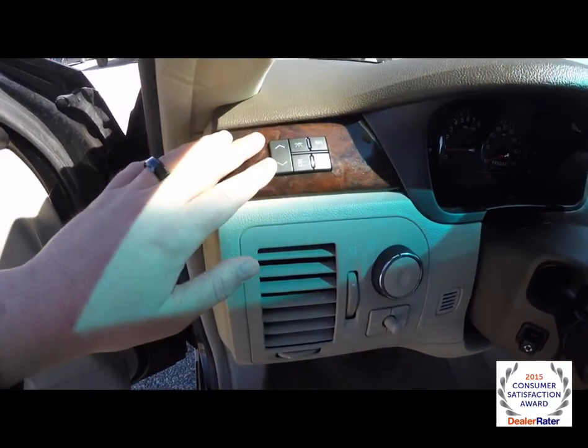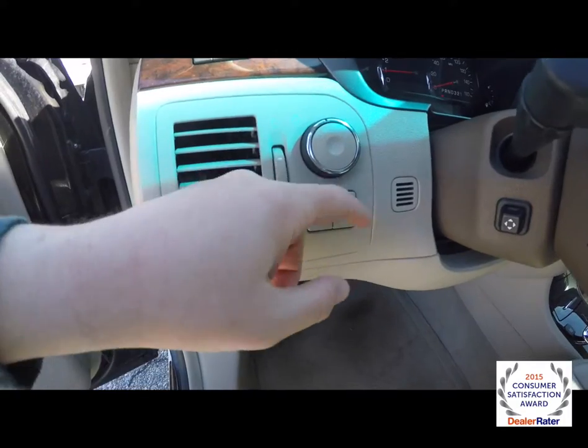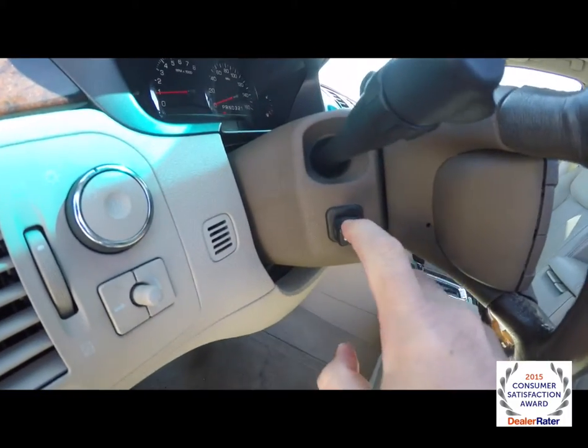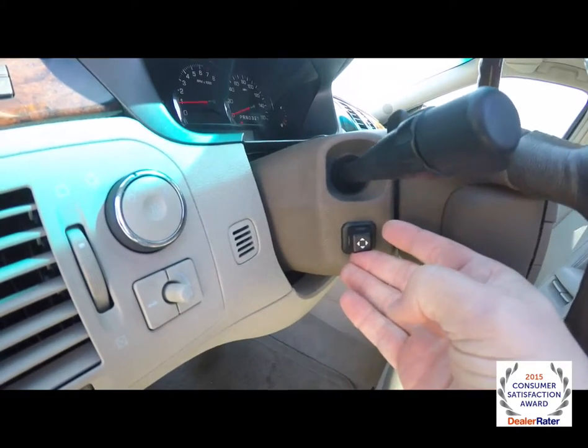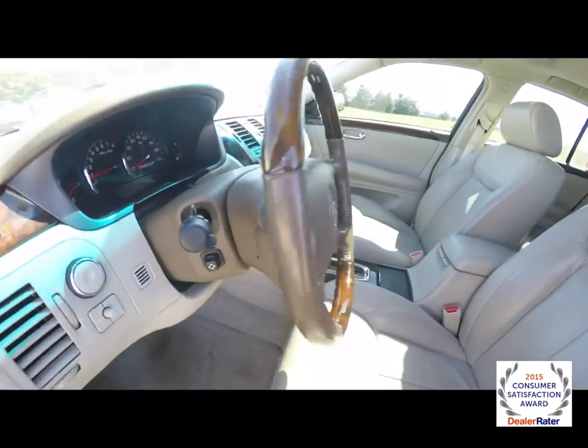The vehicle includes a trip computer, automatic headlamps with fog lamps. It also has the dimmer switch, trunk release, and power tilt and telescoping steering wheel. This is a wood and leather wrap steering wheel.